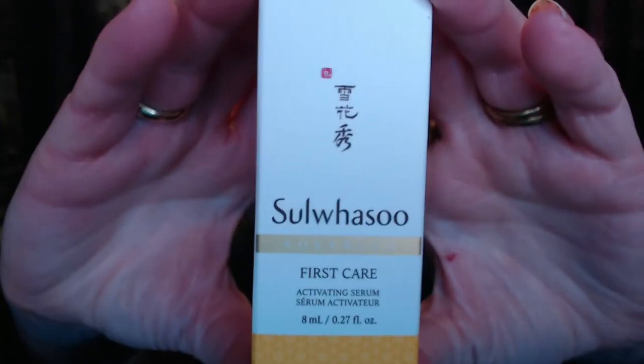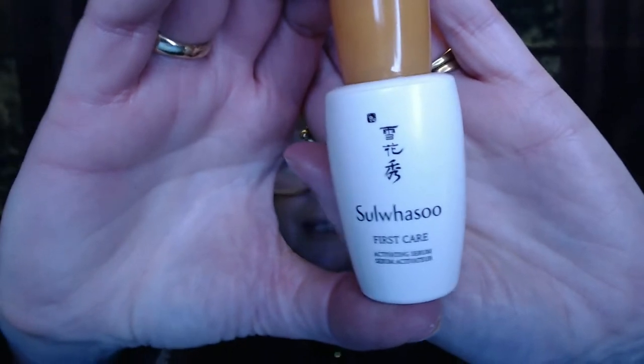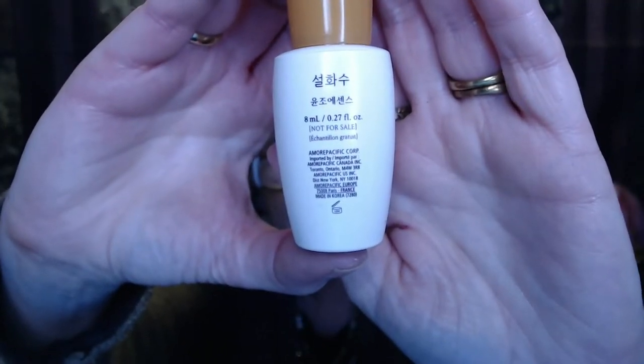We've got this — Sol — let's put it up here and see if it makes sense. Sol Wahoso — you can see what it is — it's a First Care Activating Serum. It's a nice serum that comes in this cute little jar. Looks like it's some Korean skincare, which I love. I think most of the masks that we use are from Korea. It's got a little pump and it's kind of like a goldy bronze color, maybe.